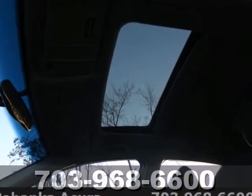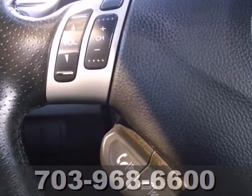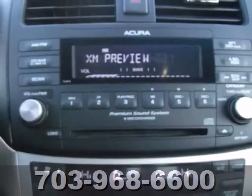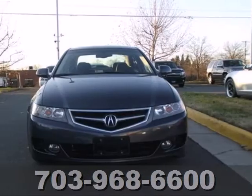The European inspired TSX is not only one of the best performing sedans in its class, it's also the best value with a low cost of ownership, high resale, and the always rock solid Acura reliability.